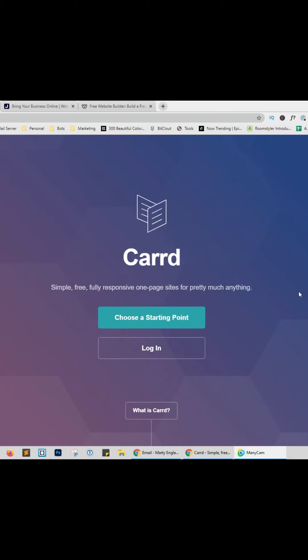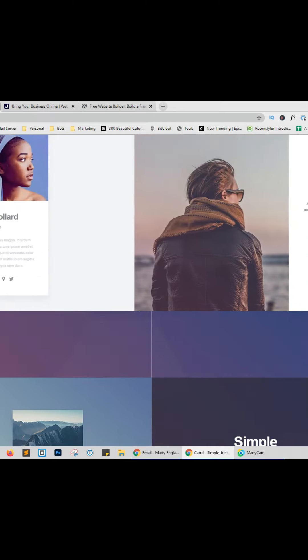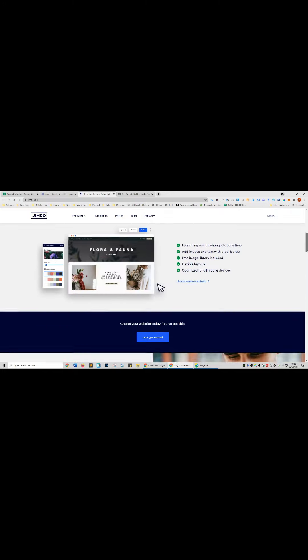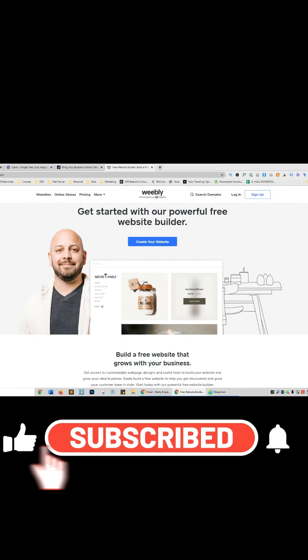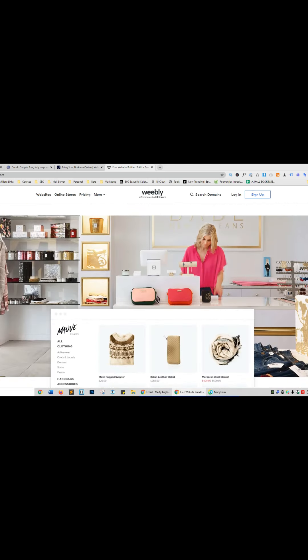Here are three incredibly useful website builders that won't cost you a penny. Website one is called card.co — it will design a fully responsive, professionally designed, sleek website in just a few clicks. Website two is called jimdo.com, focused on small business owners and the self-employed, with tons of free templates and a simple drag-and-drop editor. Website three is weebly.com, which lets you build small static websites all the way to full e-commerce sites, with free subdomains as well.